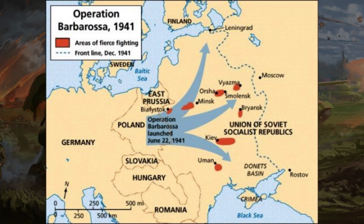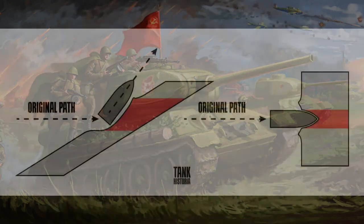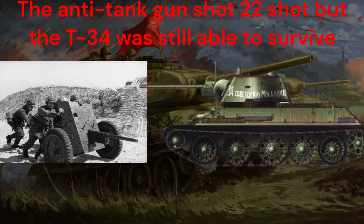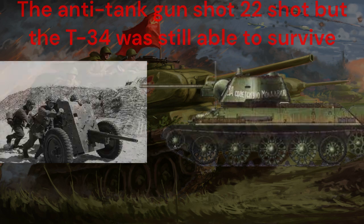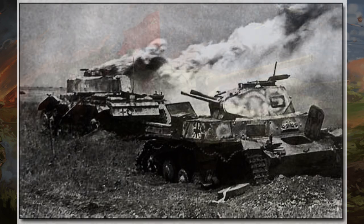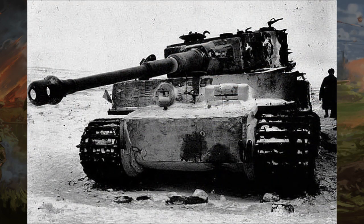On June 22, 1941, the largest invasion — Operation Barbarossa, the German invasion of the Soviet Union — began. At that point there were about 957 T-34s, and an additional 1,887 would be made by the end of the year. The tank was very effective due to its sloped armor; in one case a German anti-tank gun fired about 22 shots at a T-34 and still failed to destroy it. The main gun was also capable of destroying tanks from the Panzer I to the Panzer IV, and would later be upgraded to destroy the Tiger tank and Panzer V.